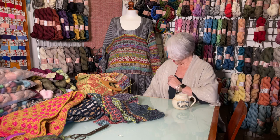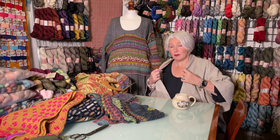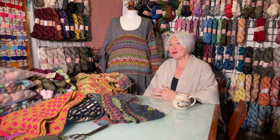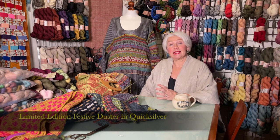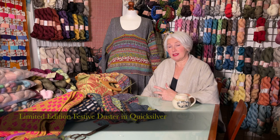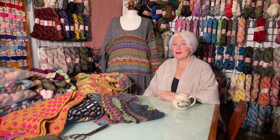I'm wearing here one of our festive dusters, a little sparkly number that I thought would be nice to wear for this part of the show. It doesn't have to be a particularly festive garment in order to create a festive outfit — and that's really what the layer cake section today is about. But before we get stuck into layer cake, let's talk knitting first.